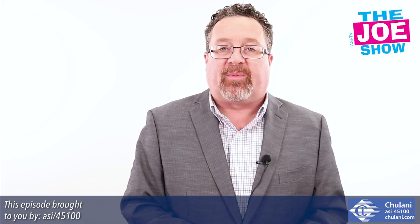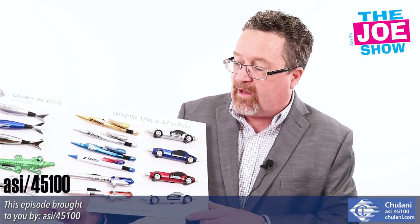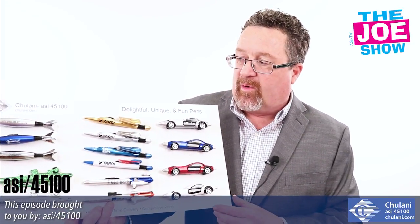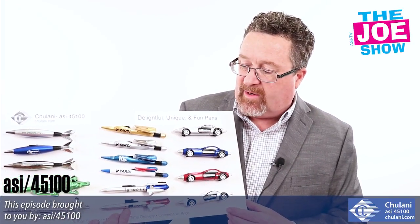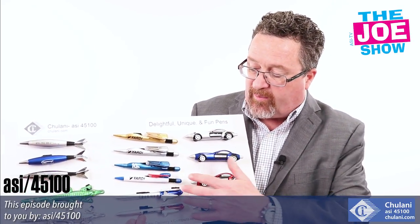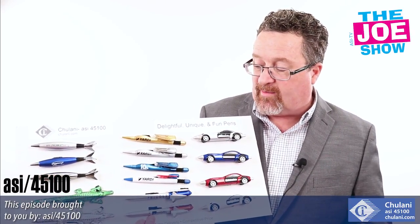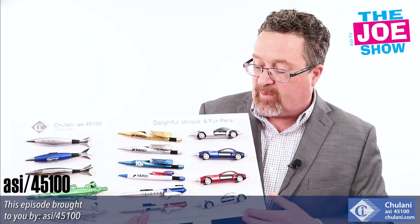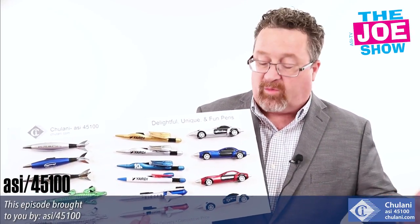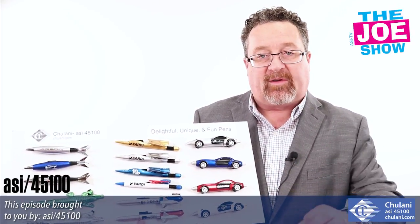Here are some products from today's Joe Show sponsor, Chulani. We've got novelty pens — the missile pens for promotions that are the bomb. Beneath that, we have alligator or crocodile pens for preppy promotions. Our airplane pen has retractable landing gear and the wings actually come out, great for aeronautic promotions. We've got a space shuttle pen for out-of-this-world promotions. We've got car pens — the doors open, the wheel spins, with pullback action — great for anyone in the automotive industry.